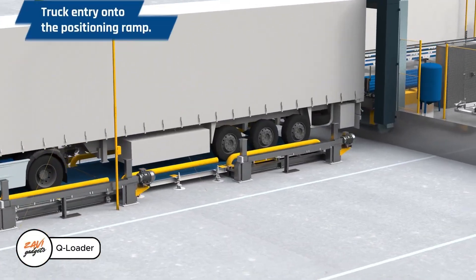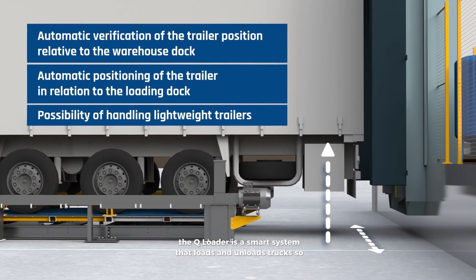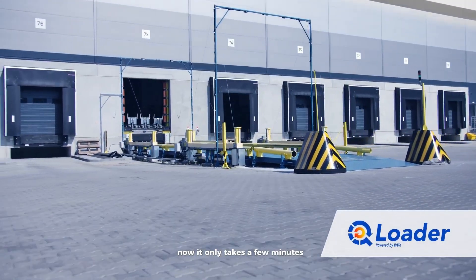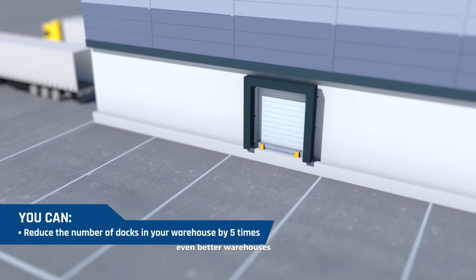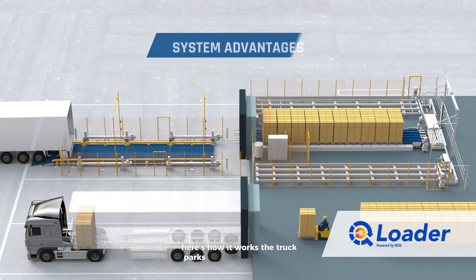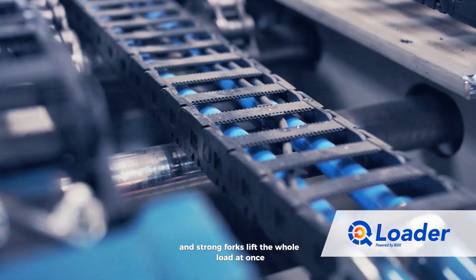Queue Loader: a smart system that loads and unloads trucks so fast, drivers barely have time to sip their coffee. Forget waiting around for hours — now it only takes a few minutes. No lines, no wasted time. Warehouses can get by with five times fewer docks and still keep cargo moving smoothly. The truck parks on a self-leveling ramp and strong forks lift the whole load at once.